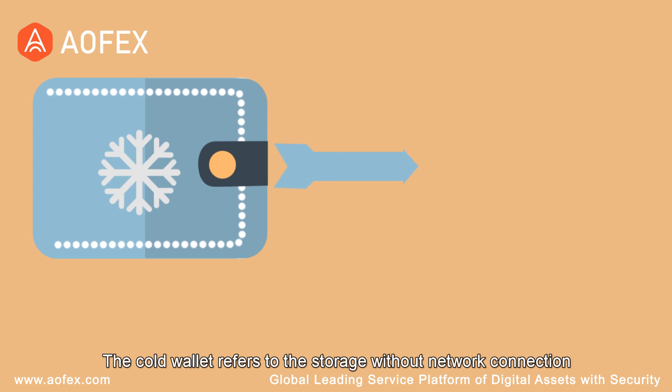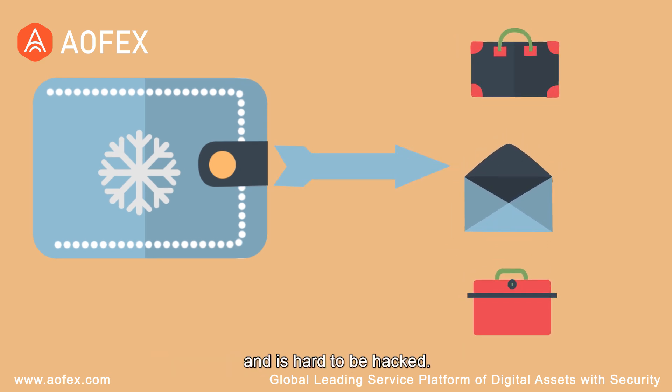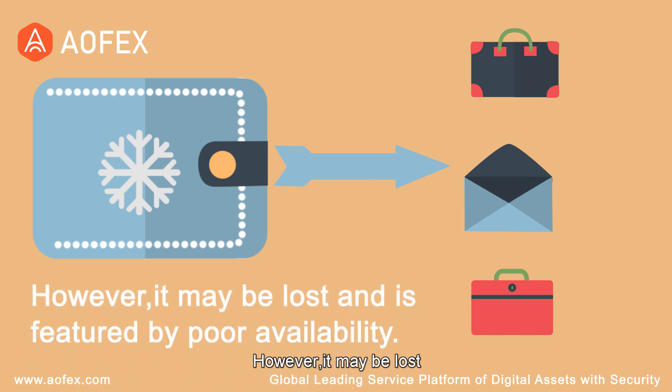The Cold Wallet refers to the storage without network connection and is hard to be hacked. However, it may be lost and is featured by poor availability.